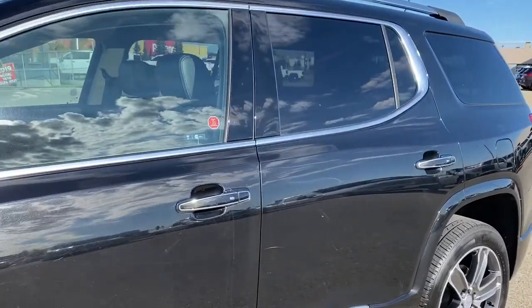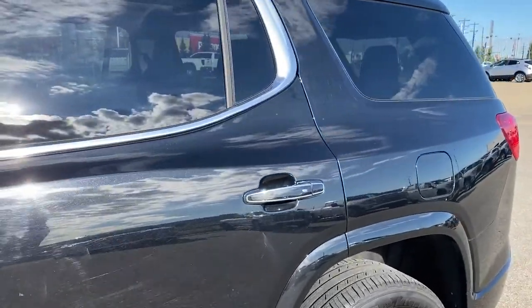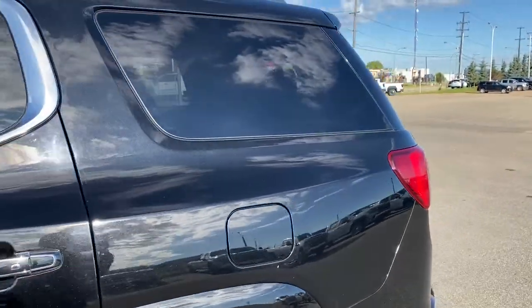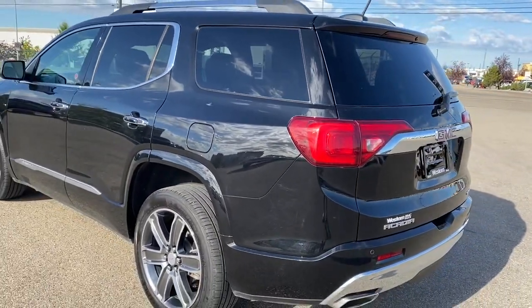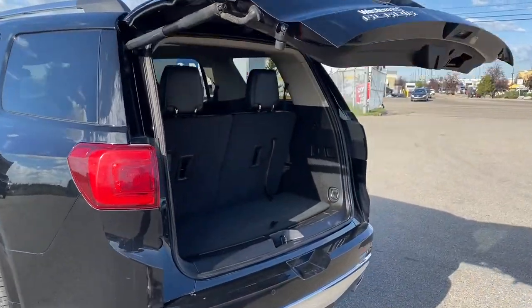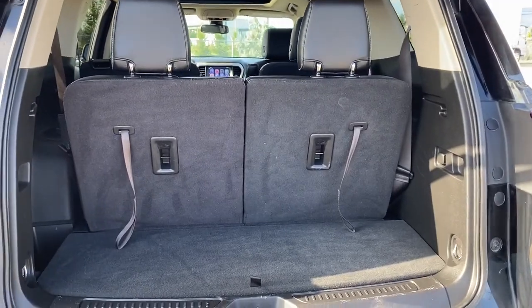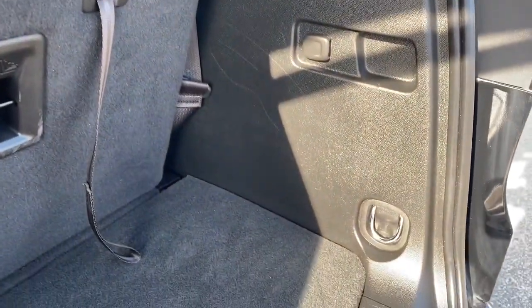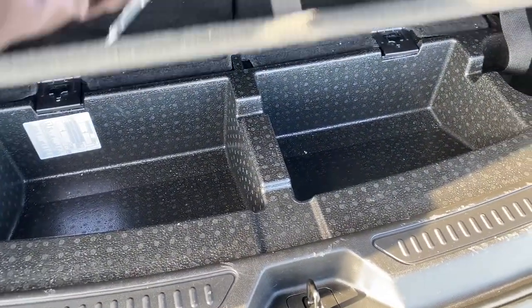The side mirrors have side blind zone alert. On the door handles we have intelligent access — so as long as you've got the key fob on you, push the silver button to lock or unlock the doors. At the back we've got the rear window wiper and washer, as well as the power lift gate. With the push of a button we can pop that lift gate open. In the back we've got the tethers to fold that third row seating down, a power plug-in, cargo hooks, and a smaller storage compartment located down below.